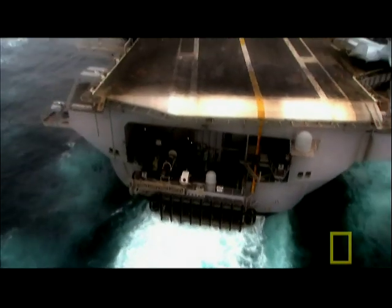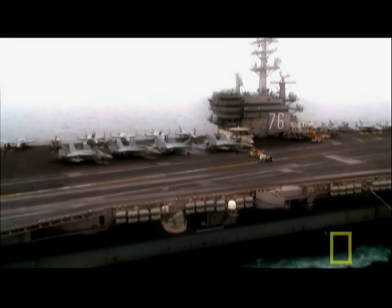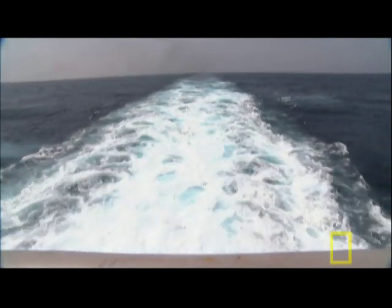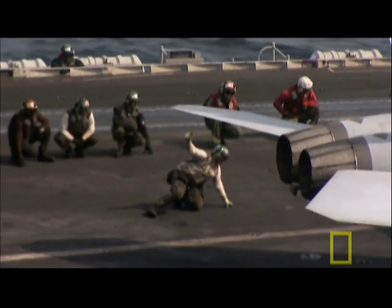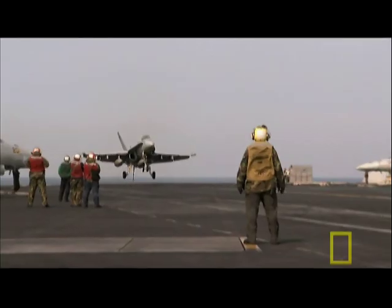But this ship is more than strong — it's mobile. Unlike ground troops, a carrier can head anywhere in the world quickly and easily by sailing through international waters. We can take this carrier strike group anywhere in the world that we want to with only the permission of the President of the United States. This massive marine monster is perfectly designed for one task: launch and land fighter jets anywhere in the world.